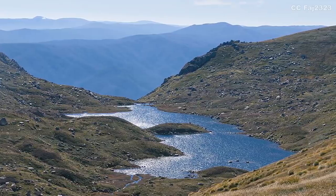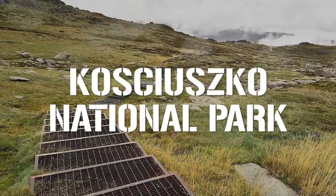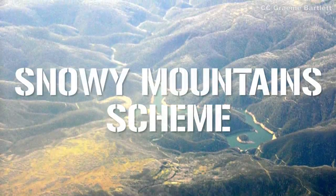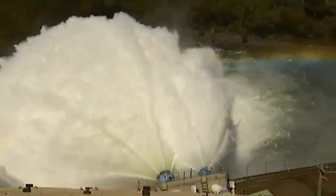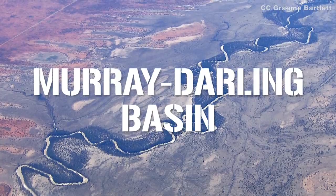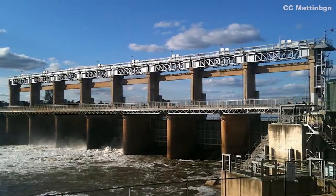The largest engineering project Australia has ever seen lies within the boundaries of the Kosciuszko National Park in New South Wales. The Snowy Mountains hydroelectric scheme incorporates 16 major dams, 9 power stations, 2 pumping stations, countless pipelines and aqueducts, and roughly 225 km of tunnels, all designed to funnel precious water down from the Snowy Mountains to the Murray-Darling Basin below, supplying Australia's thirsty irrigated agriculture industry as well as providing much-needed energy.